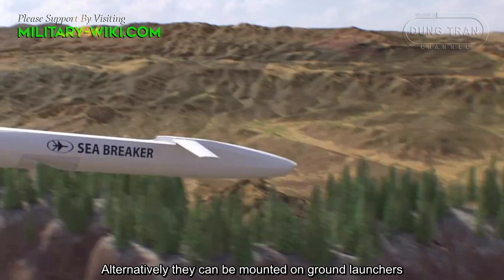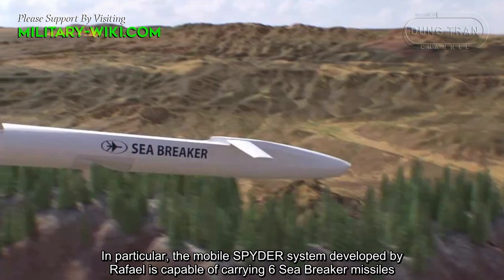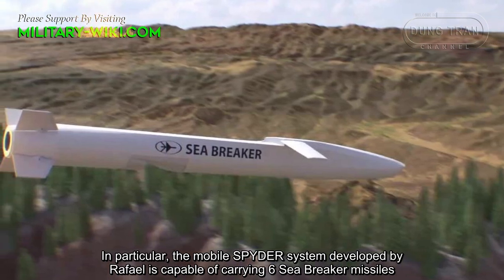Alternatively, they can be mounted on ground launchers. In particular, the mobile SPYDER system developed by Rafael is capable of carrying six Sea Breaker missiles.